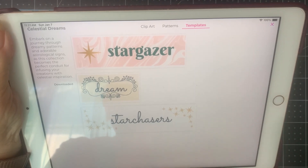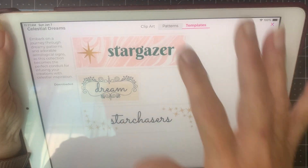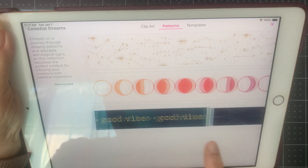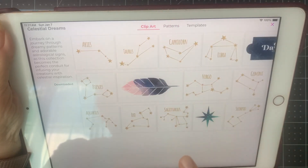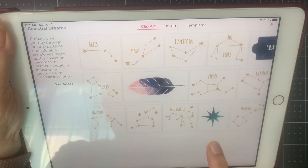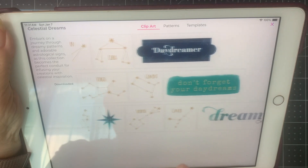So that's it — Celestial Dreams. I really like this one. I think I like this one better than any of the ones that we've had recently, because it is so different.